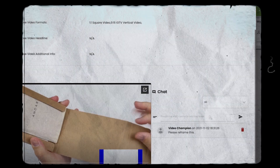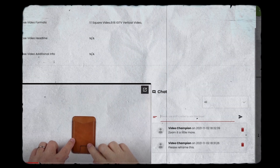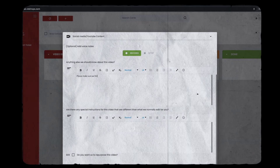Revisions can be requested through timestamped comments integrated into the portal, functioning similarly to Frame.io. Users can log in, complete a form outlining their preferences and style, and initiate the video editing process on the VidChops dashboard.